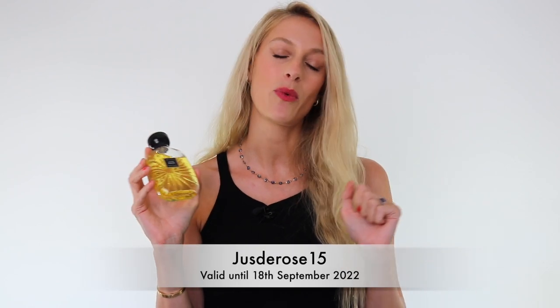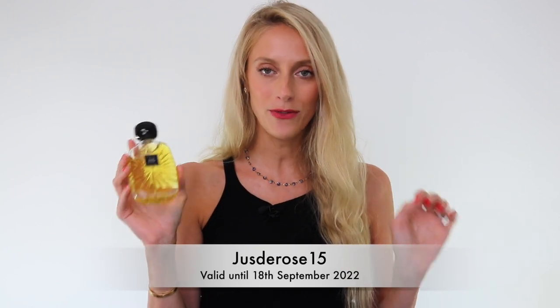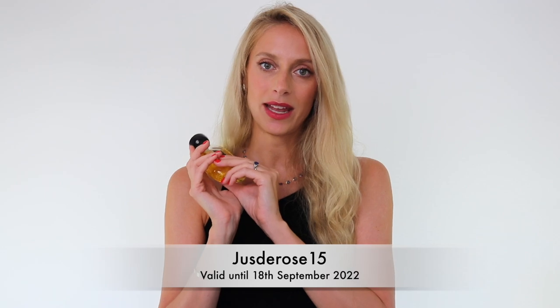If you do want to get it, you can get 15% off with the code Jus de Rose 15, valid until the 18th of September. And as I said, you can redeem it as many times as you want.